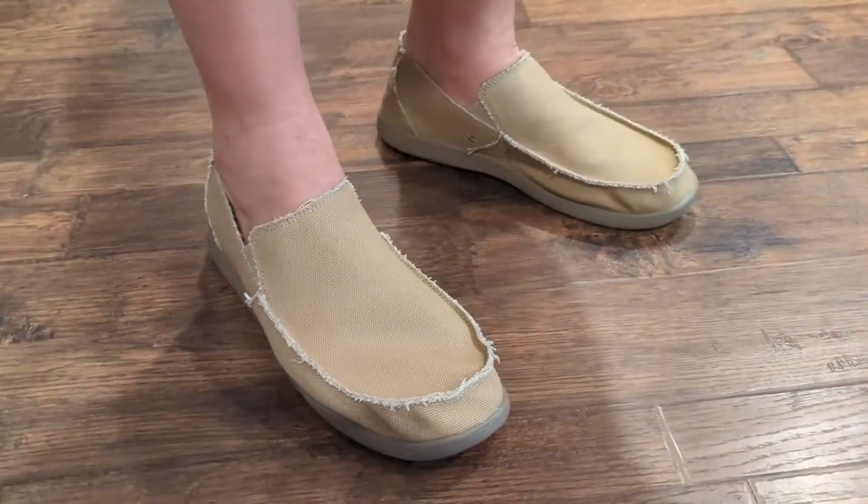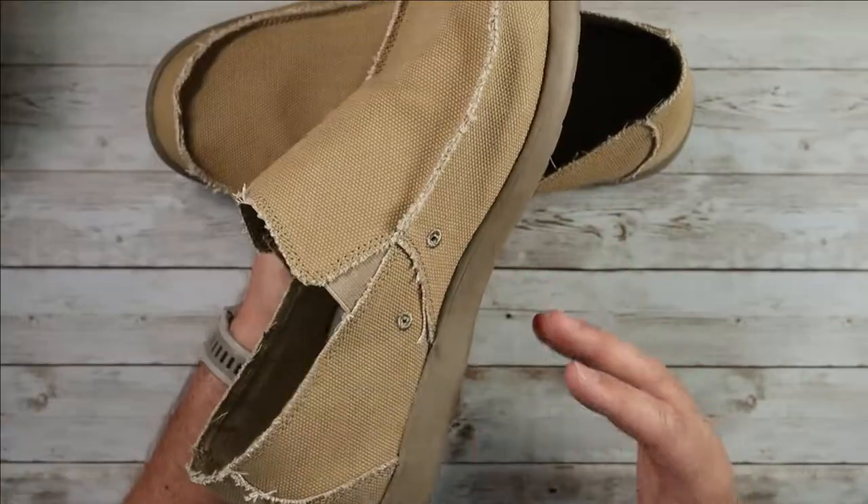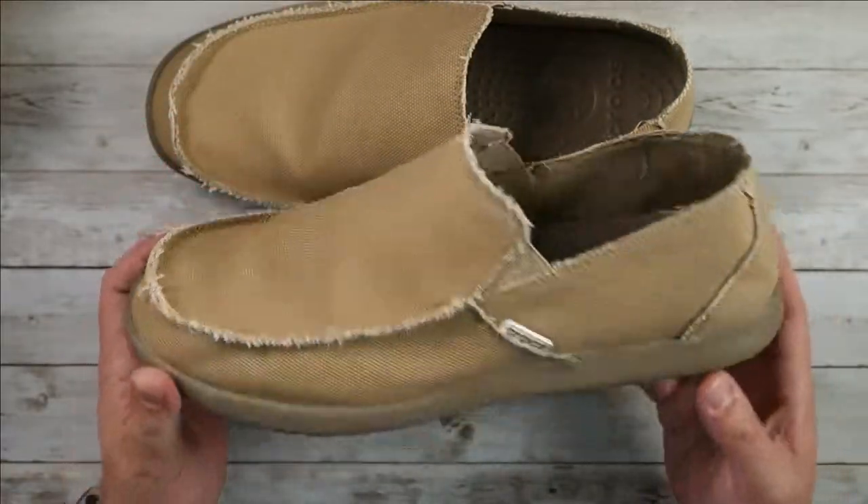They've got nice little breathable holes right here on the side — especially if they get wet, they're going to drain that way, but it also helps them breathe a little bit. Guys, they're super comfortable.